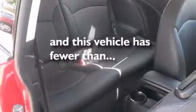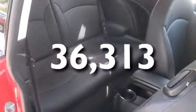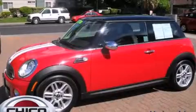This vehicle has less than 37,000 miles. Stop by today and test drive this vehicle for yourself.